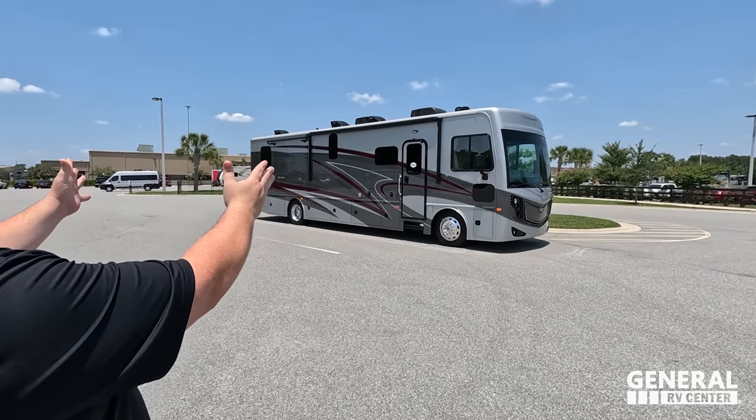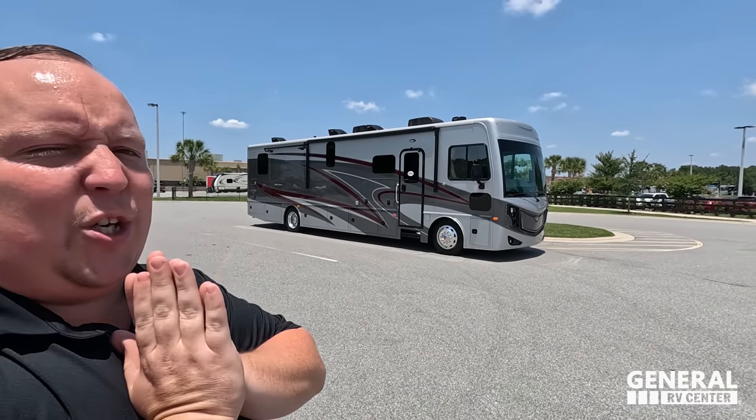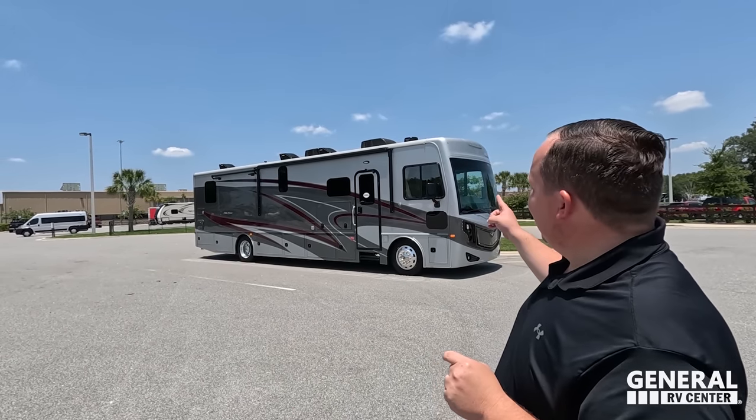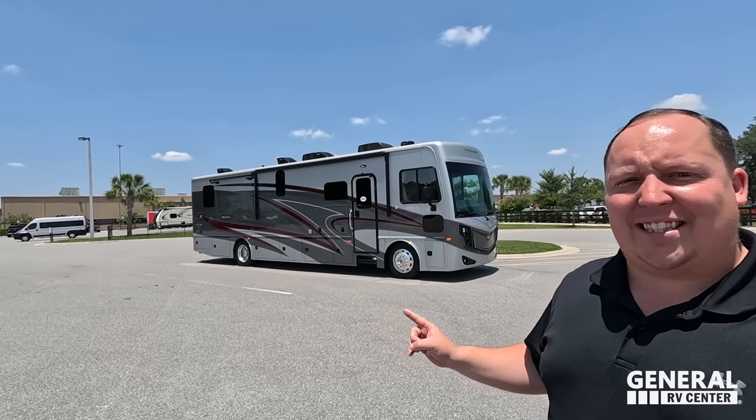Welcome back. Today I am super excited to be showing you this beautiful 36U Pace Arrow. Wait until you hear the sale price — it is absolutely fantastic. I've got to say hi to Andrea. Hey Andrea! It's been a really long time since I've even seen a Pace Arrow. It's been a while, but let me tell you, it has been worth the wait because this unit has a phenomenal sale price. Let's begin!